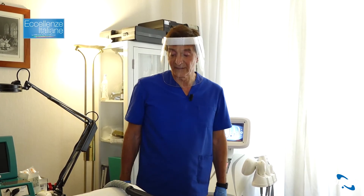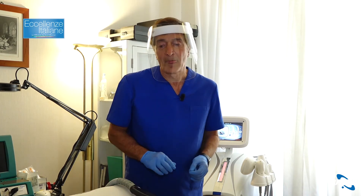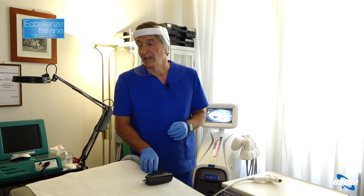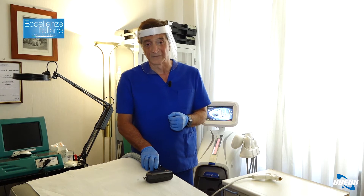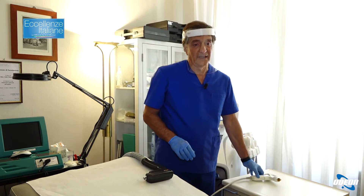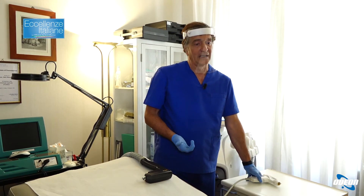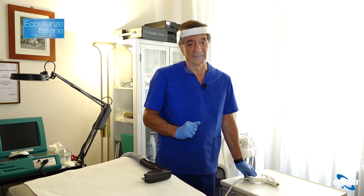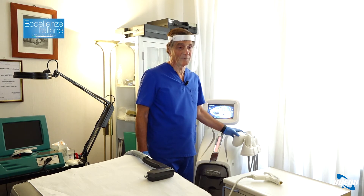Ora siamo nei trattamenti del corpo. Ho evidenziato dei capillari sulle gambe di una paziente e con il laser a diodo a 915 nanometri li coagulerò. In qualche seduta a distanza di 20 giorni avrà un ottimo risultato. Dovrà stare attenta all'esposizione al sole. Ho evidenziato anche delle smagliature che tratterò con la radiofrequenza a profondità variabile. In questo caso andrò in modalità ablativa per cancellare la smagliatura.